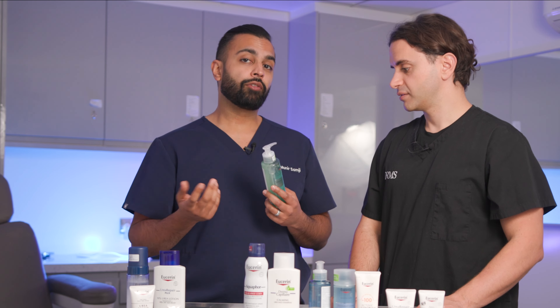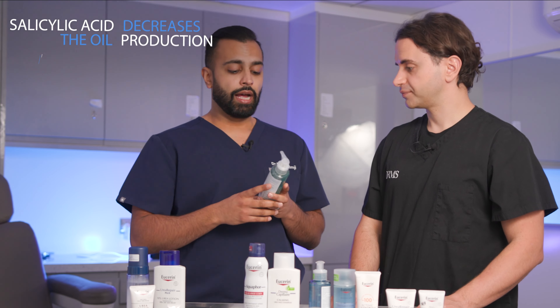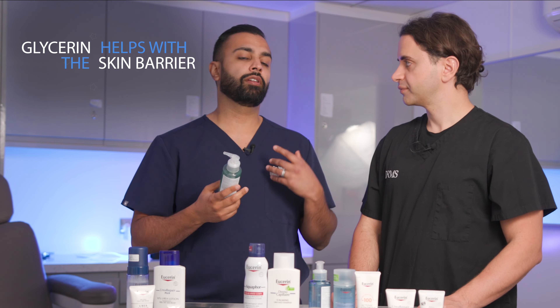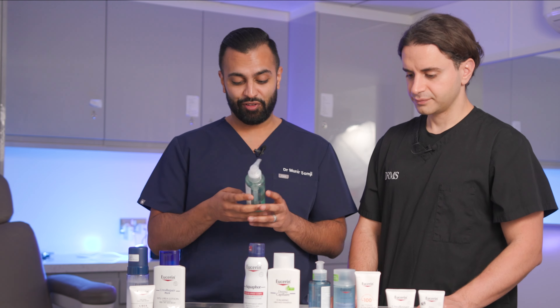We're looking for ingredients such as salicylic acid to decrease oil production, but at the same time, because it might be a little bit stripping to the barrier, we are looking for things like glycerin and hyaluronic acid. So let's see what we find out.